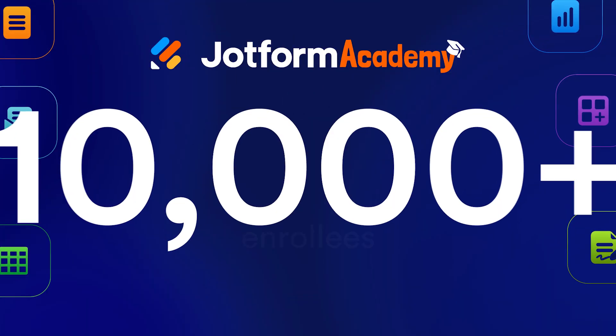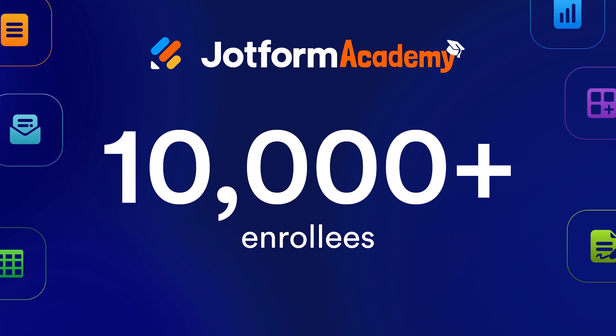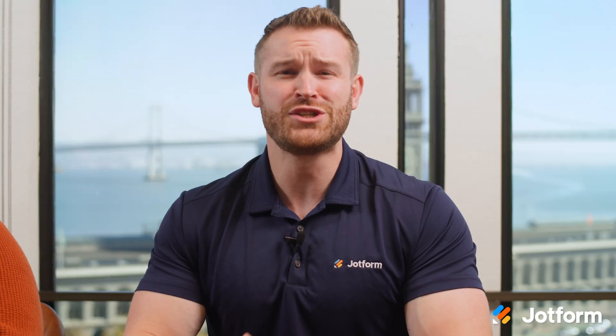Since we launched JotForm Academy in January, we've had over 10,000 people enroll, beginning their journey of mastering JotForm. Now, we're excited to bring you our next installment in JotForm Academy, which takes a closer look at JotForm apps. This new course will teach you all the ins and outs of apps, which can be an incredibly versatile tool for your business.